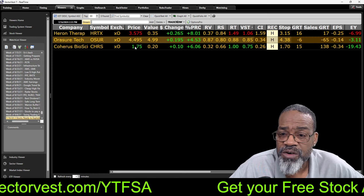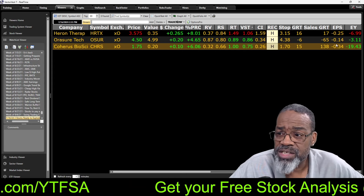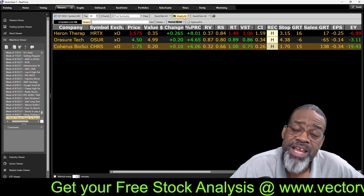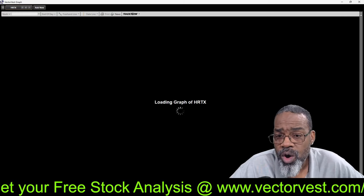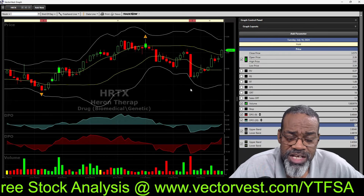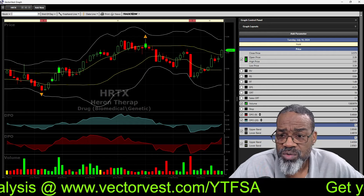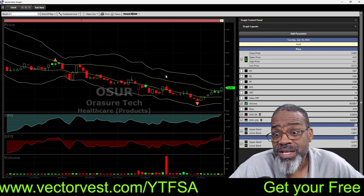Why do I call them speculative? Because relative values and relative safeties are both below one. Relative timing on HRTX Therapeutics is above one, so it's already in an uptrend. CRS Coherence Bioscience is right at an RT of about one — could be getting ready to rock and roll. Only one stock has a VST above one. HRTX has negative earnings but positive earnings growth and positive sales growth.